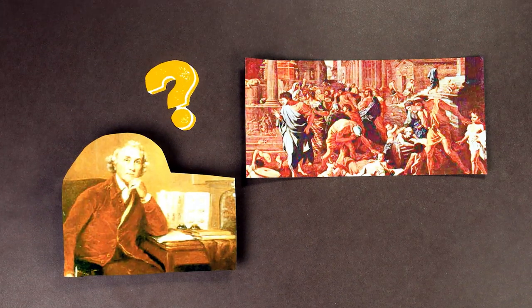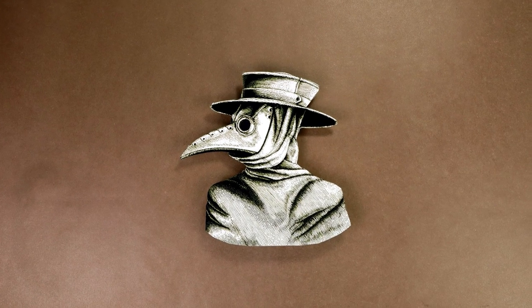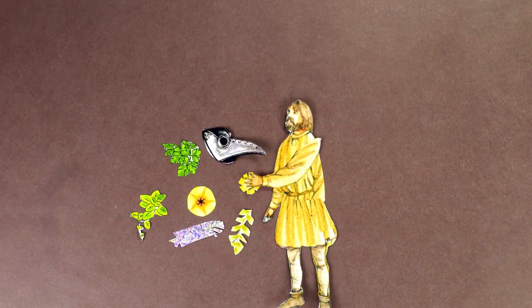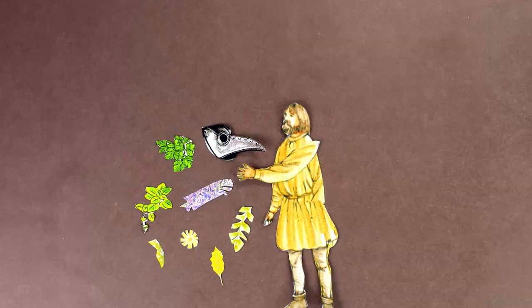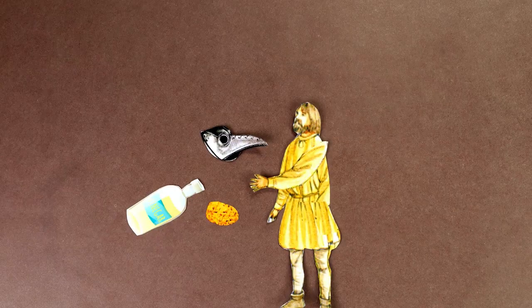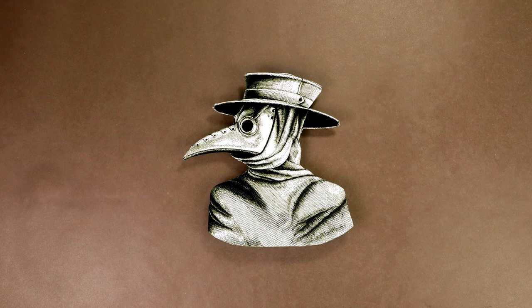It was also in this century that the plague facilitated the invention of the undeniably creepy plague masks. These masks had six-inch beaks with two small nose holes at the end that were stuffed with dried flowers, strong-smelling herbs, or vinegar-soaked sponges to prevent exposure to what was known at the time as bad air.